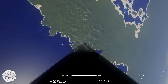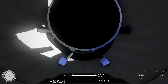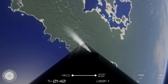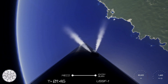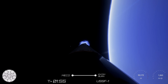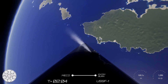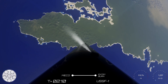Main engine cutoff. MVAC ignition. As you heard, we have a nominal stage separation and MVAC ignition. The main engine is nominal and the stage separation is confirmed — the second stage is now on its way. We have a nominal trajectory at the entrance; the ship is now great.